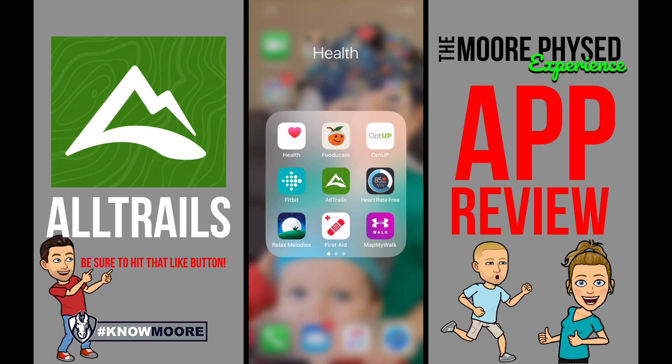We want you to go out and be active. We want you to try going to different parks and walking the paths or hiking on their hiking trails. But you may think, where can I find out which parks are the best for hiking and walking?